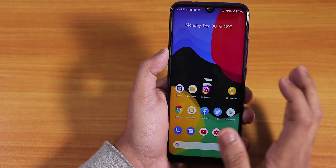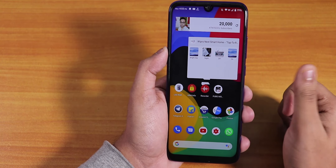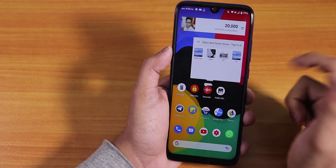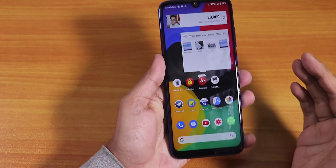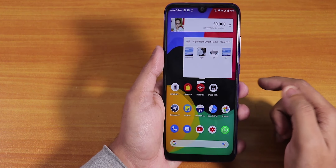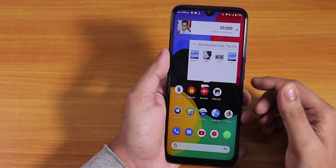That is it, guys. Thank you so much for watching — give it a thumbs up if you liked it and subscribe if you haven't yet. The next video will be trying to flash the latest Pixel Experience ROM with Orange Fox Recovery on the Redmi Note 7 Pro, so stay tuned. This is Tito from KTN Tech signing off — have a great year ahead, bye!